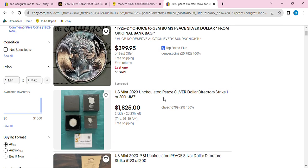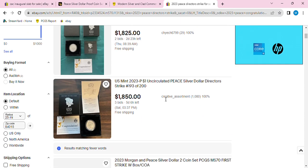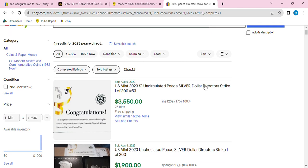There should be more than just these two unless they just ended. For what it's worth, there's one at $1,800 with two days left and another at $1,800 with five days left. Let's check the sold listings — maybe they sold recently.